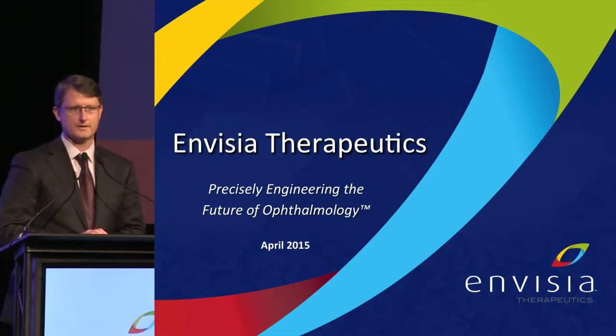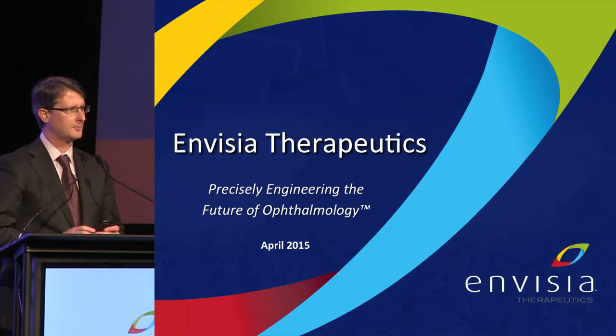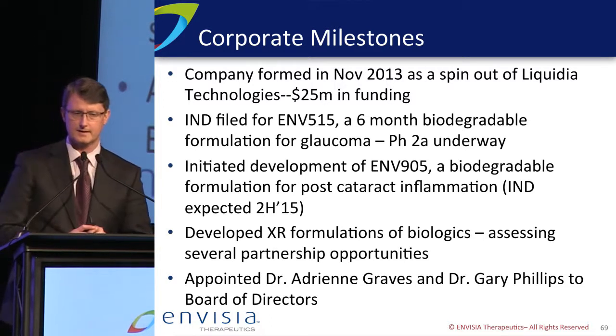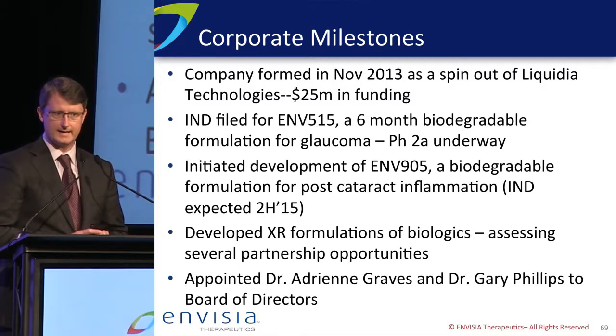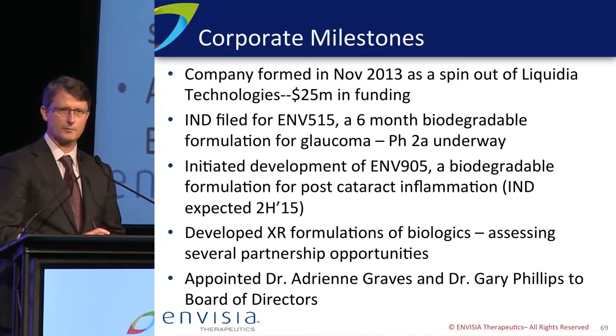It's a great pleasure to be here this afternoon to tell you a little bit about Invisia Therapeutics. Bear with me as I go through a whole bunch of slides in five minutes. We spun out of Liquidia Technologies in late 2013, and we raised $25 million to kick it off. We were supported by, led by Canaan NEA. And since that time, we've really met some important corporate milestones.